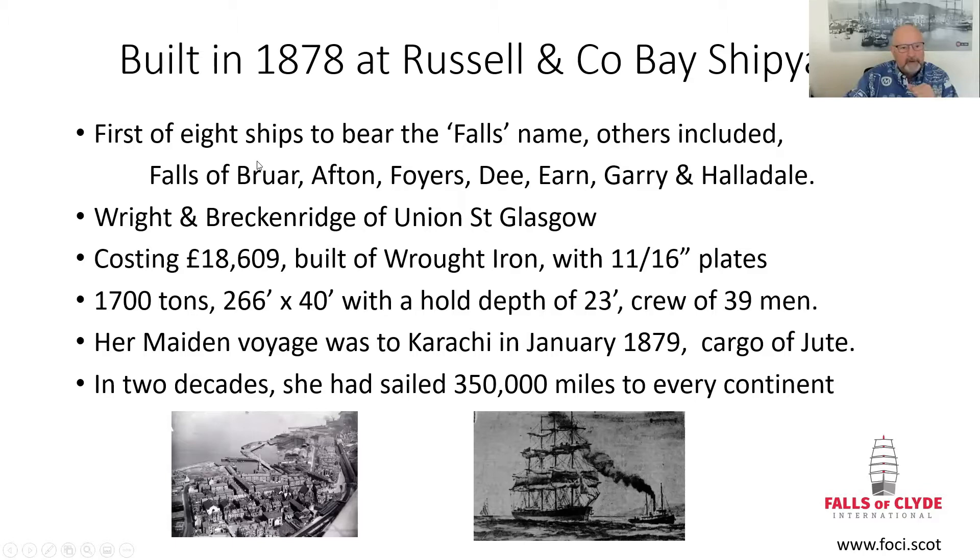She was the first of eight ships to bear the name, all named after Scottish waterfalls. Unfortunately, she is the only survivor, the rest having been lost either in World War or lost at sea. She was manufactured for Wright and Breckenridge of Union Street, Glasgow.